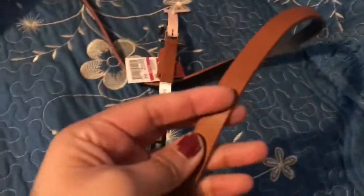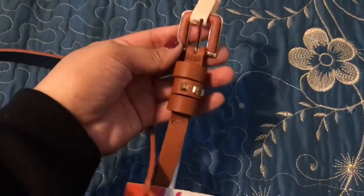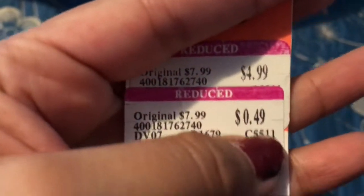I also got this little belt — I'm thinking for when I wear dresses during summer or spring. These are really pretty to wear with a dress or even as a regular belt with jeans. This one was only $0.49! So I was super happy with all my purchases.